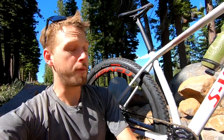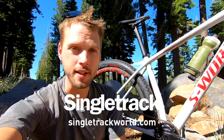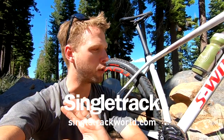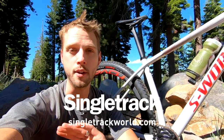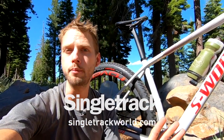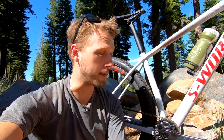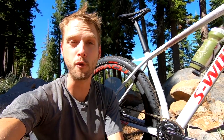Whether you get the top end S-Works model or the entry level Carbon 29 model, if you want more information on the full 2020 S-Works Epic Hardtail range, make sure you go to singletrackworld.com to read my story about this new bike. You can read all about the technical details, see all of the prices, UK availability, and full spec list on each of the models. If you've got any questions, drop them into the comments section below and I'll do my best to answer them. If you enjoyed this video, give us a thumbs up and subscribe to our YouTube channel for plenty more video reviews coming your way.